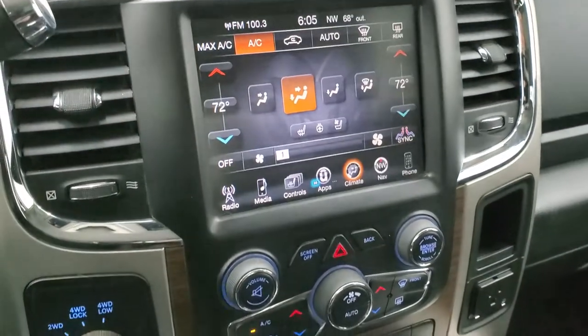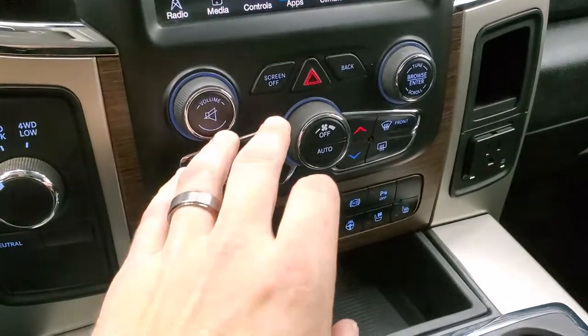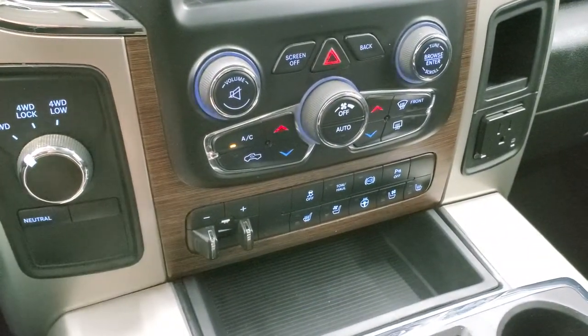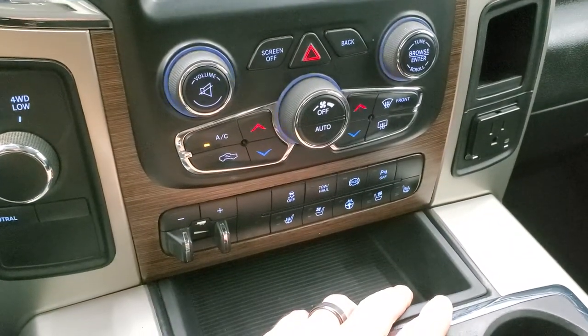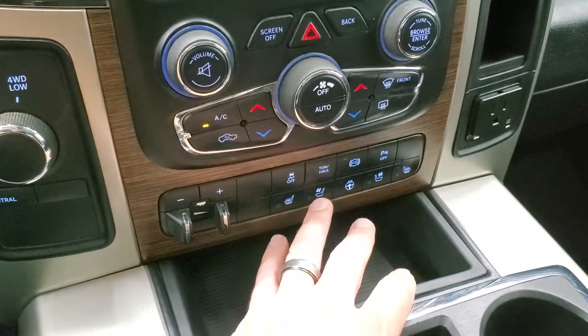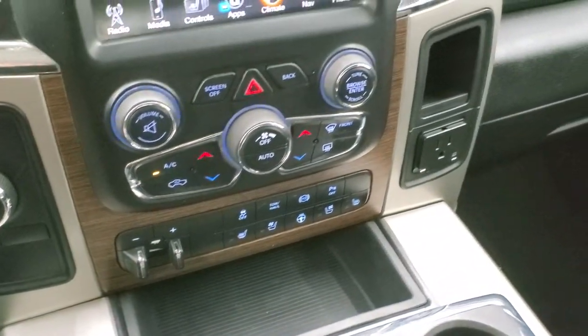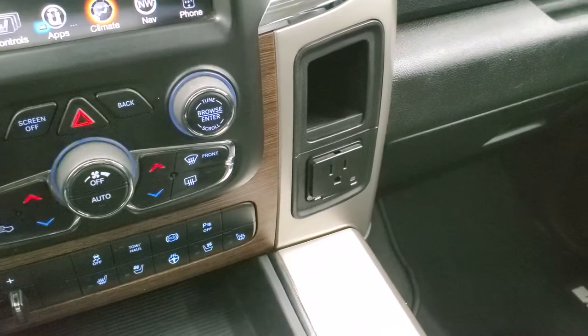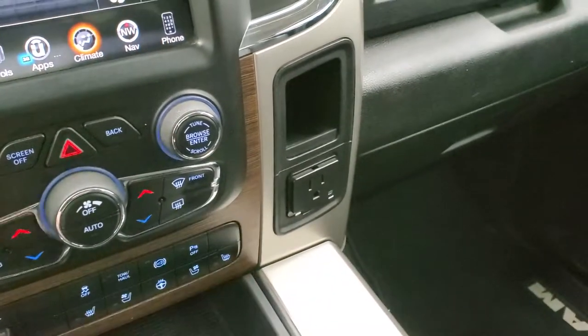Down here are your climate controls for more tactile inputs as well as a volume and tune knob. Turned-out four-wheel drive. Factory brake controller. More heated and cooled seat buttons as well as a heated steering wheel button. Stability control, tow haul, factory exhaust brake, and your parking sensors. It does have a 115-volt, 150-watt plug-in, and you do get keyless entry with remote start.